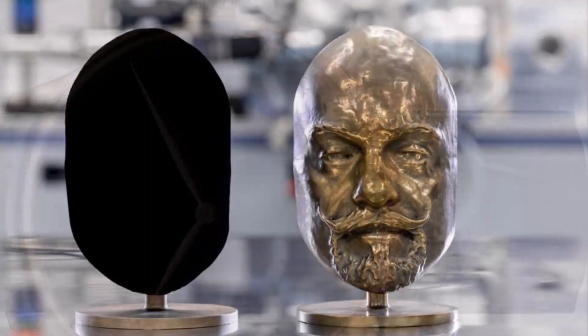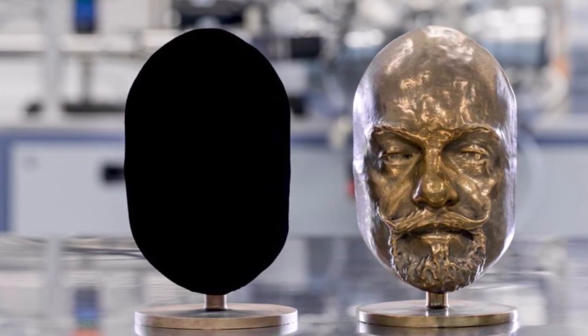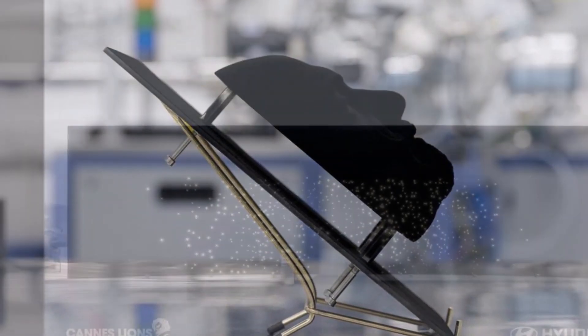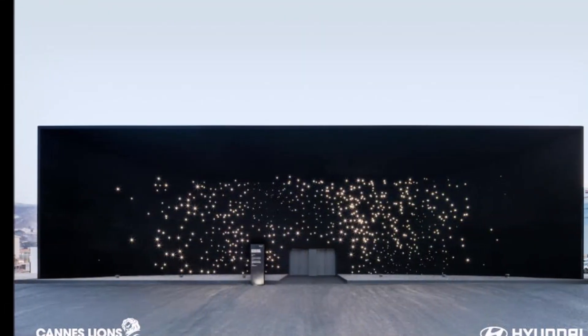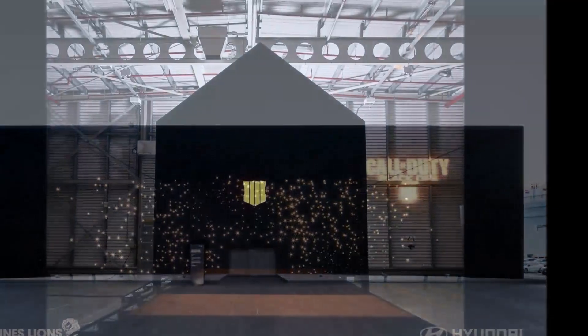Vantablack is the most famous of the ultra-black coatings. It was designed for defense and space sector applications, but has also appeared in architecture and art. It's not the only one of its kind — MIT announced a new ultra-black material in 2019.